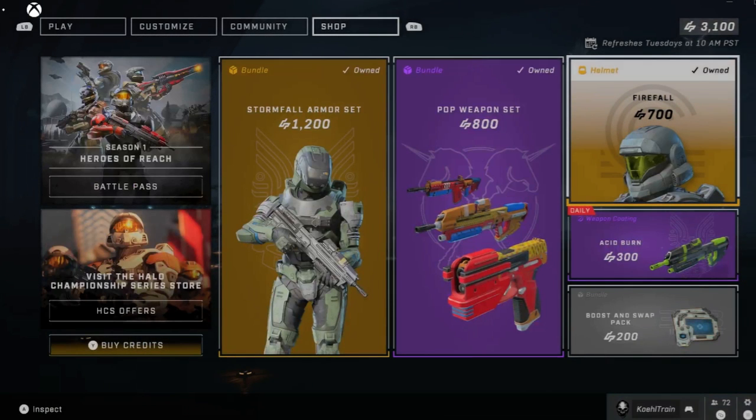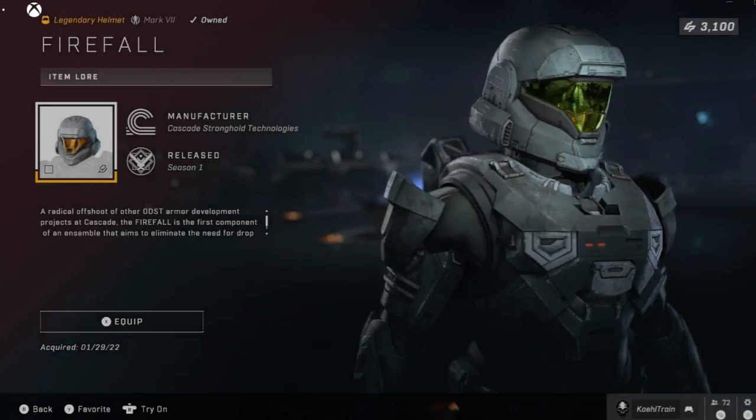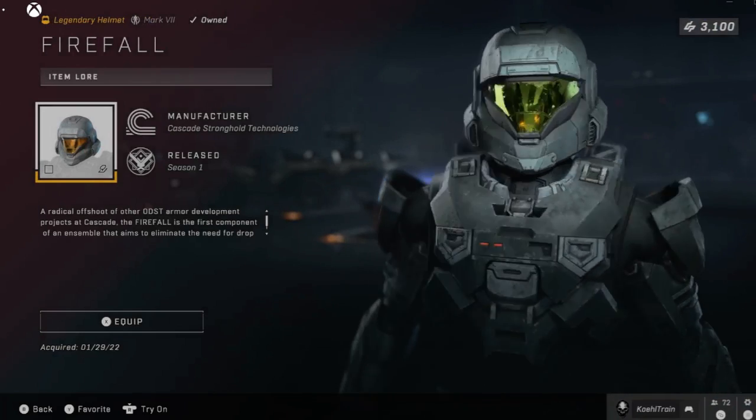800 credits. Firefall ODST helmet for your Mark 7 — big and beefy compared to the Mark 5 smaller version.